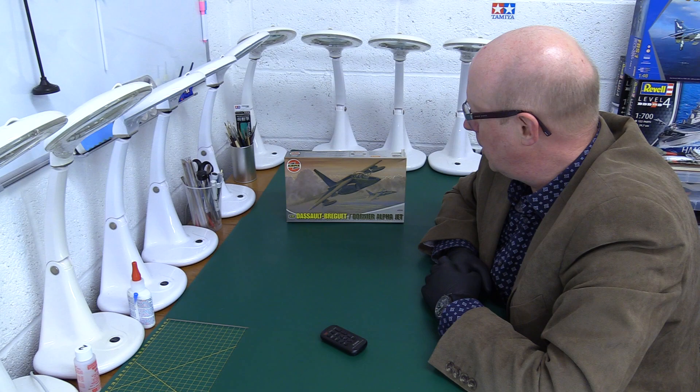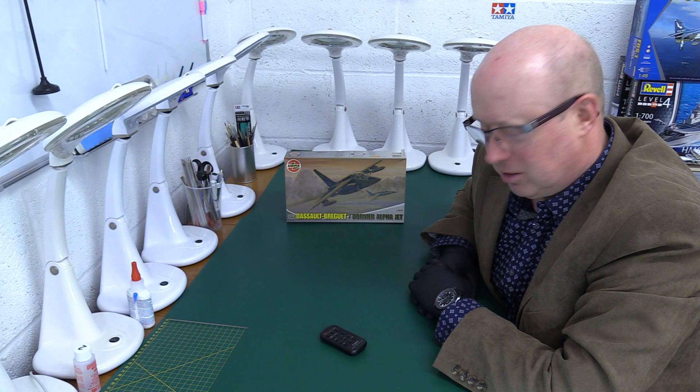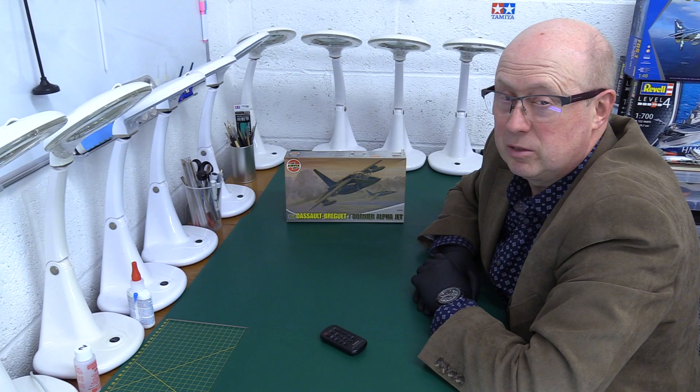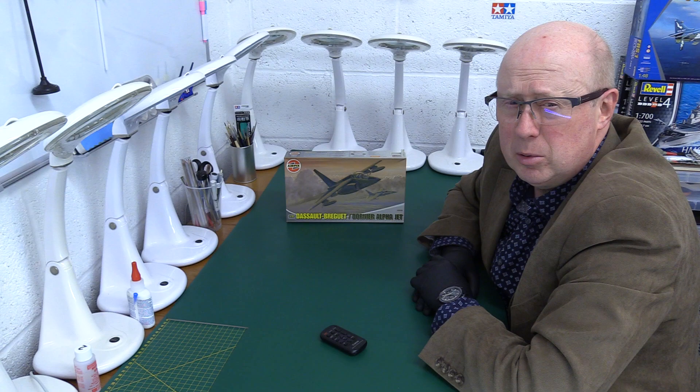It's 1/70 second scale. It's the Dassault Breguet stroke Dornier Alpha Jet, which was developed for the Germans and the French to use as a trainer. They sold it on to all sorts of countries — a lot of French-speaking countries bought it, including several in Africa. They sold some to Thailand. Australia bought some, and the UK bought 12 ex-German ones. They were the A model, which is the one depicted here.